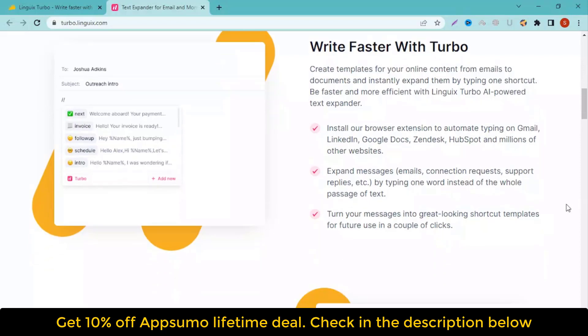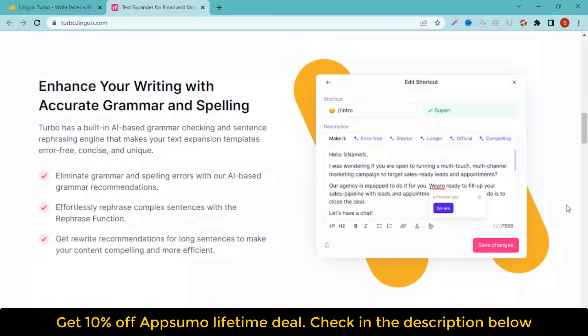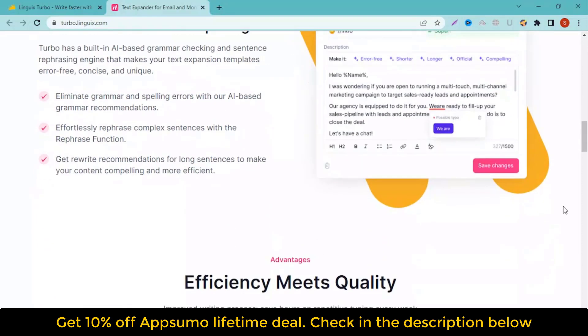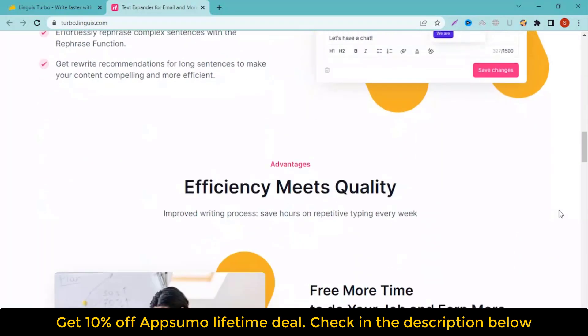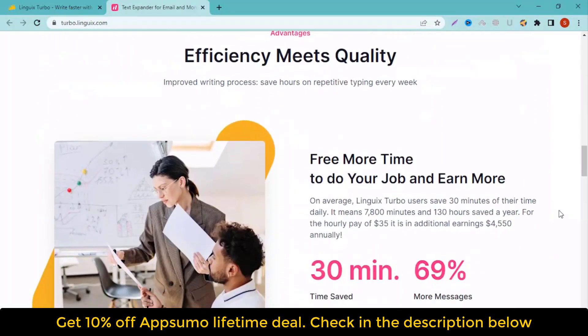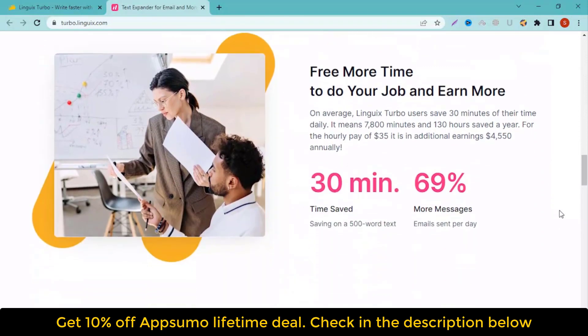With the help of this smart writing tool, generating thoughtful, organic messages is as easy as typing a single key. Linguix Turbo is packed with AI-powered tools to help you expand on messages and send error-free canned responses with just one word. Send quality messages at the press of a button. Get lifetime access to Linguix Turbo today — one-time purchase of $39 only.